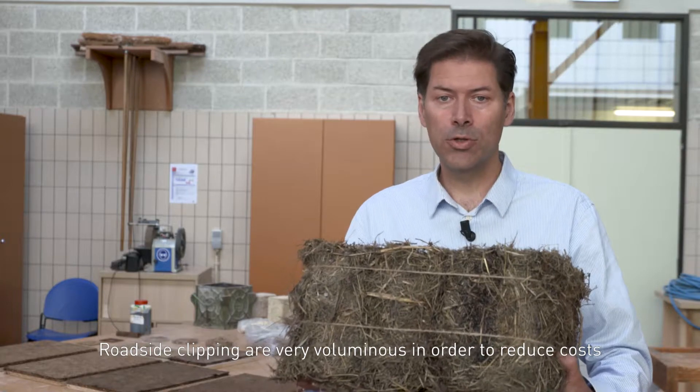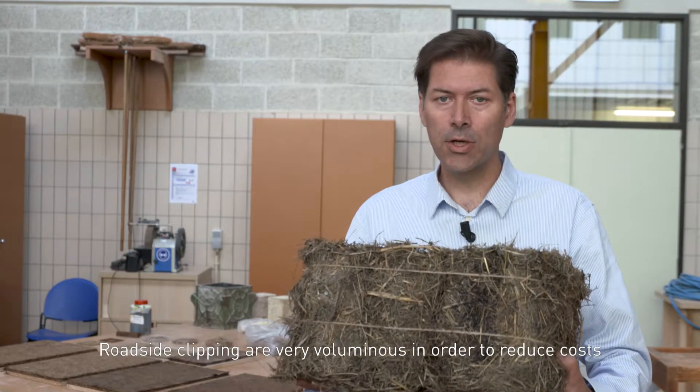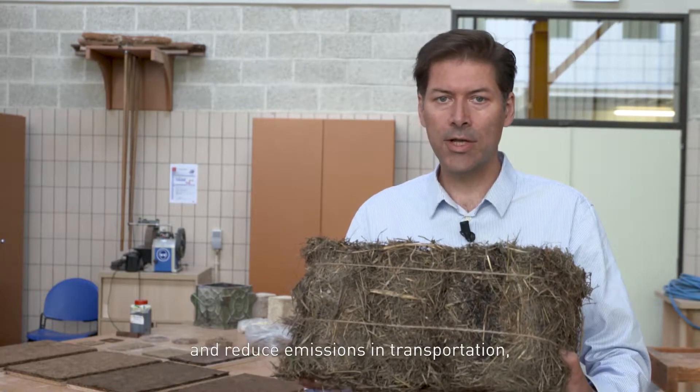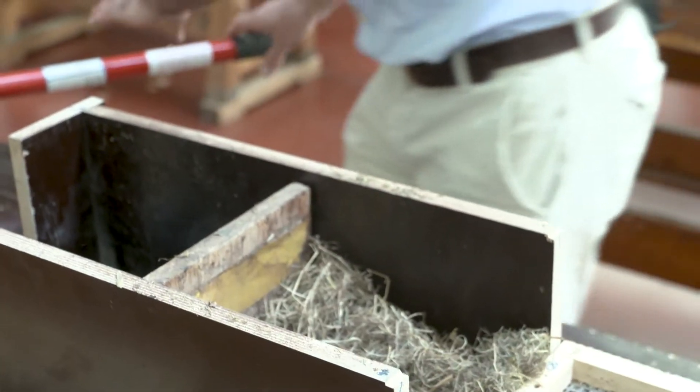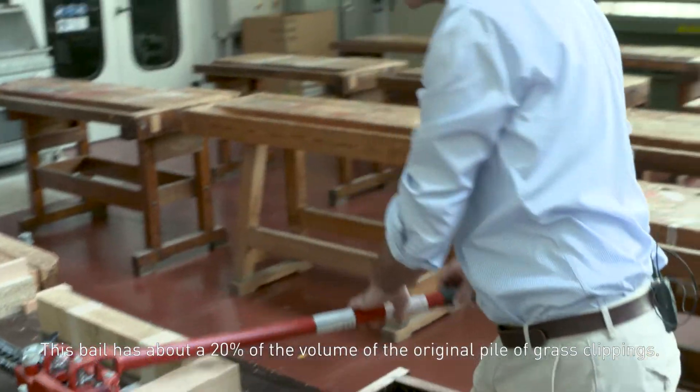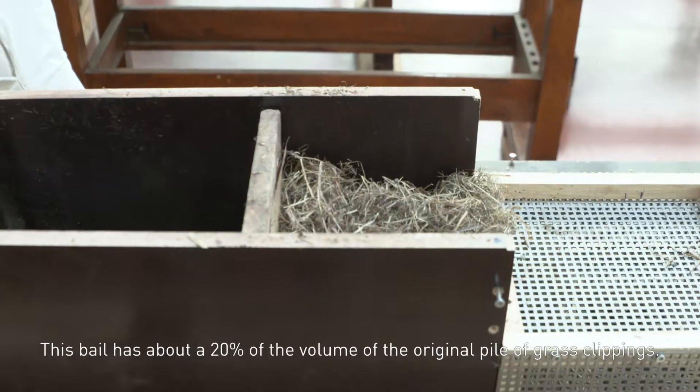Roadside clippings are very voluminous. In order to reduce costs and reduce emissions in transportation, we developed a setup to compact the grass. This bale has about 20% of the volume of the original pile of grass clippings.